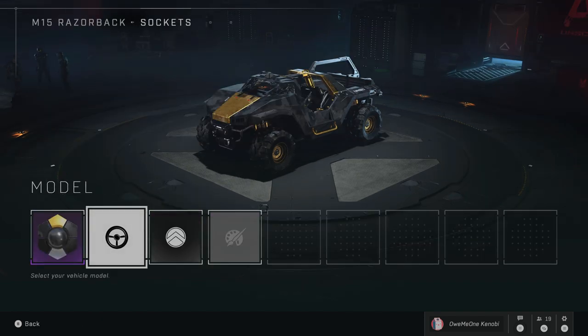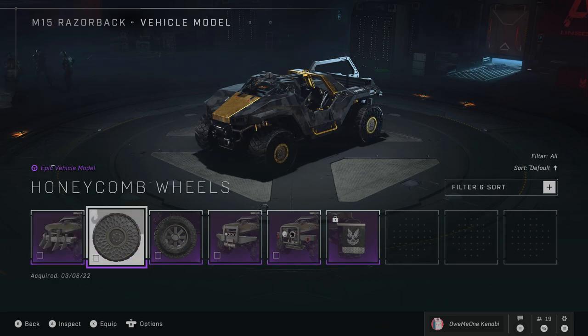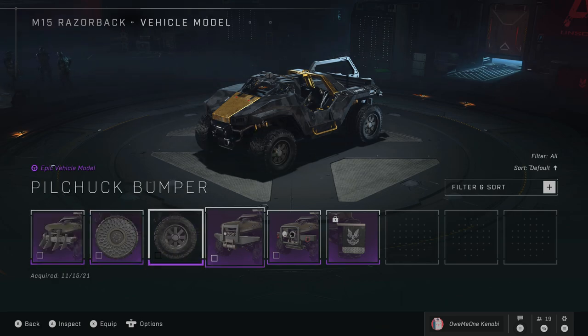It is a bit limited with the razorback, probably because the hood is different compared to the other hogs, but the rocket hog has all of them.